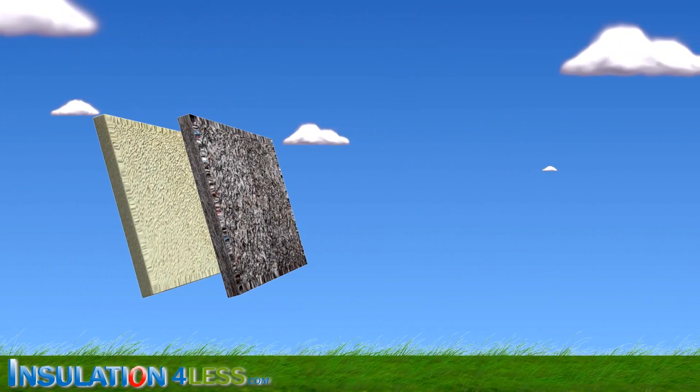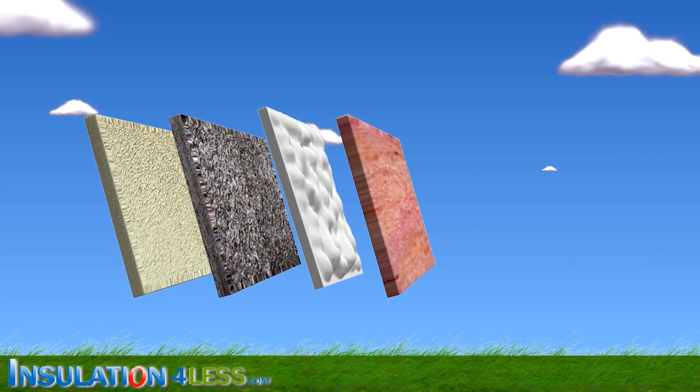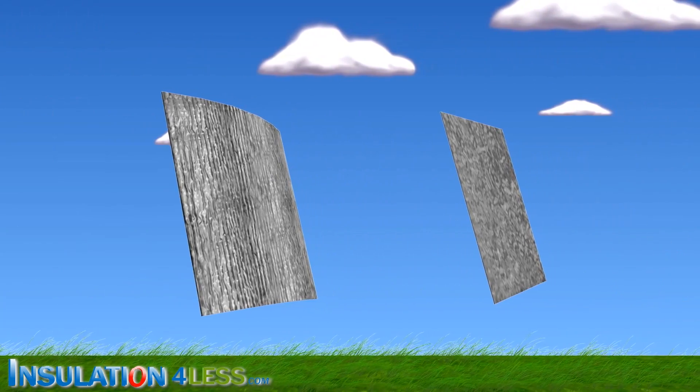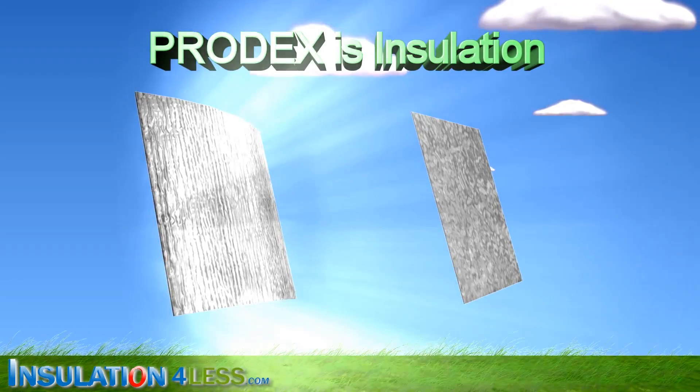Unlike foam board, cellulose, spray foam, and fiberglass, Prodex Total prevents radiant heat transfer. And it's better than foil only, because Prodex is insulation.